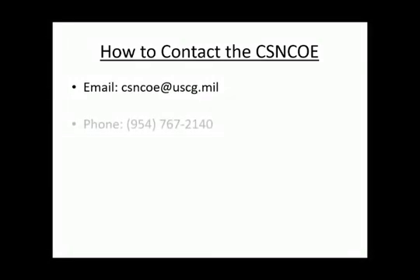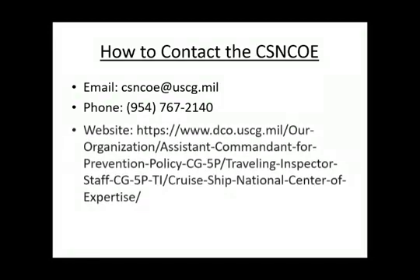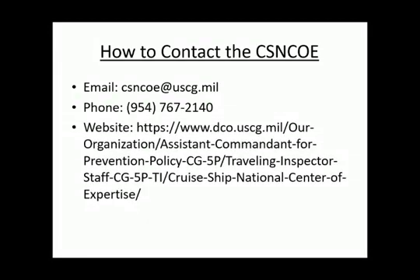If you have any additional questions or concerns, please contact the Cruise Ship National Center of Expertise at CSNCOE@USCG.mil or via phone at 954-767-2140, or feel free to visit our website. Thank you for watching and have a great day.